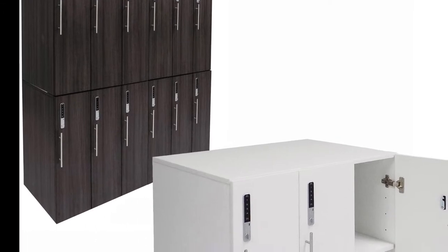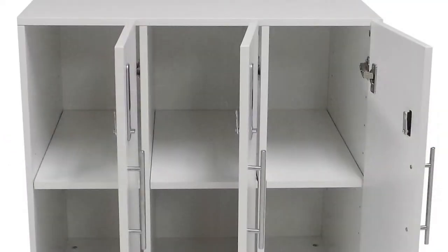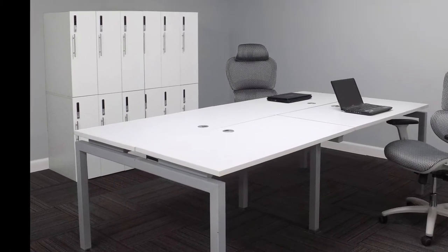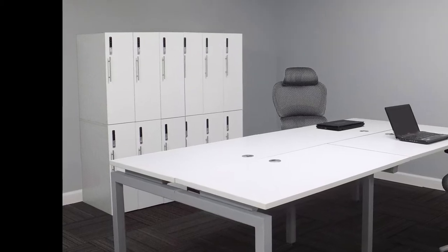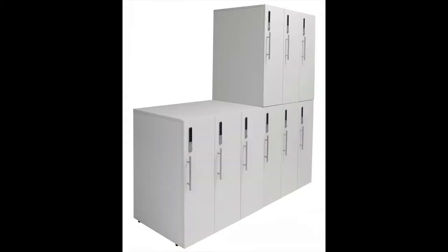Our digital office storage lockers are modular and stackable. Each unit includes a set of three lockers with digital keypads. Each unit has the ability to stack so you can build your own centralized storage area tailored to your office needs and size. Stack them low, stack them high, or both. The lockers are finished on all sides for use in the middle of your office.